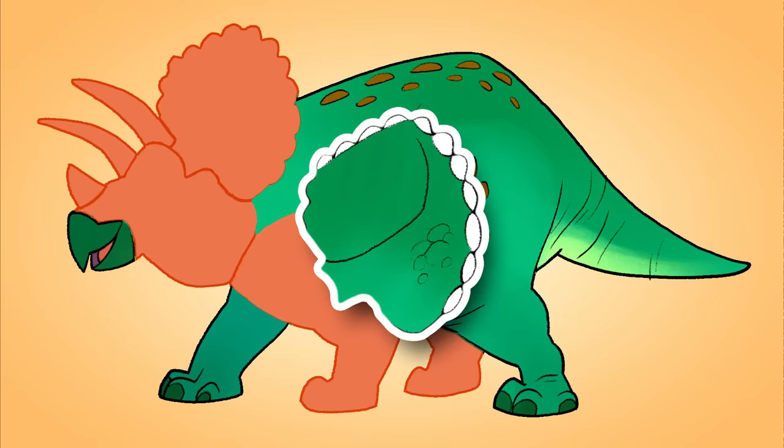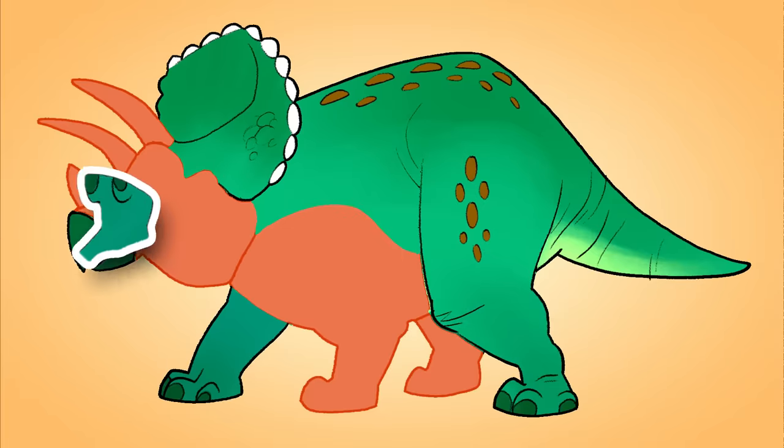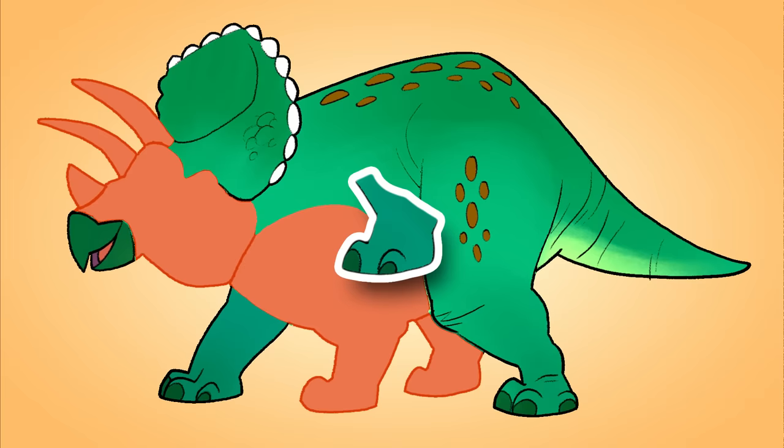That's a weird shape. Where should this go? Oh, look, it goes on top of its head. Oh, this must be another paw.